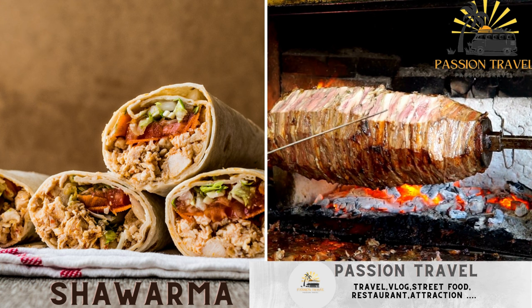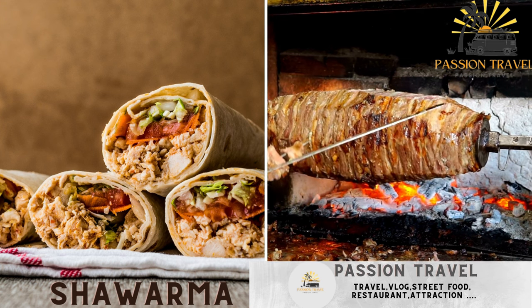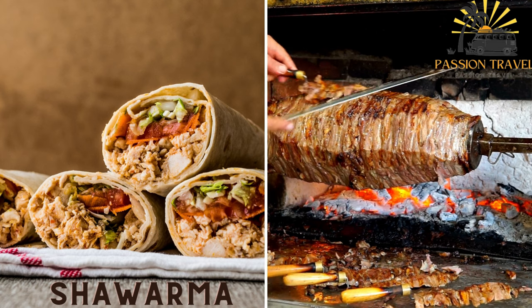Shawarma — a Middle Eastern wrap made with chicken, lamb, or beef, with veggies, pickles, and a sauce.